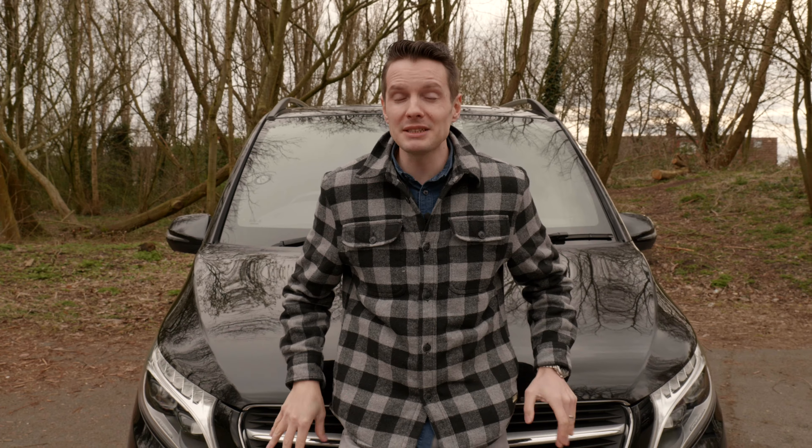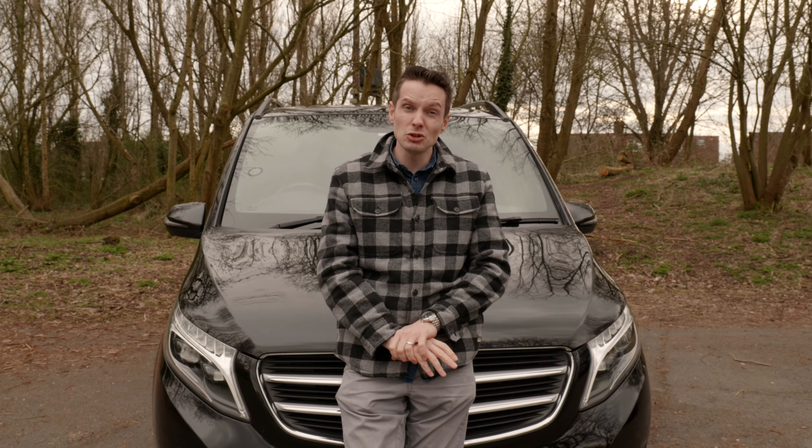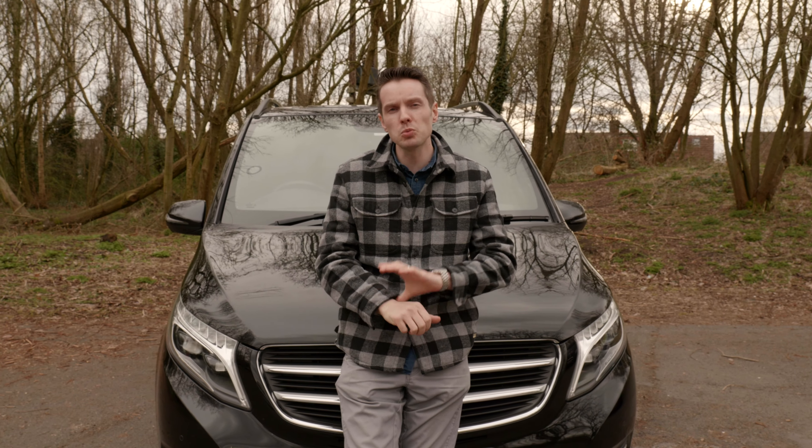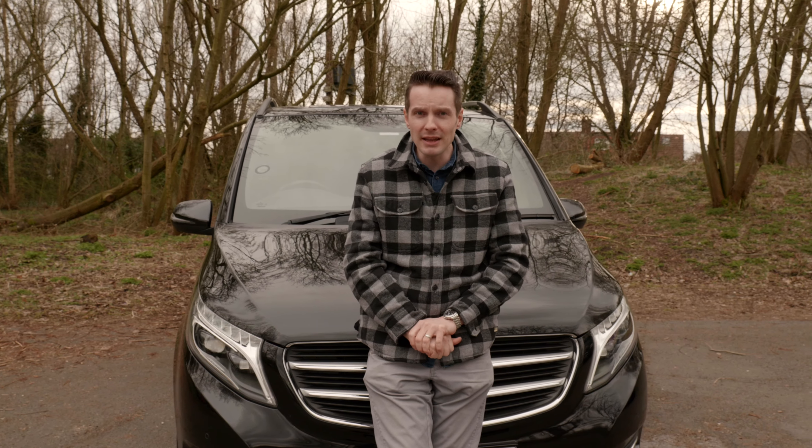I'm going to explain why I chose this Mercedes V-Class as my daily driver. At the end of last year I paid just shy of £35,000 for this, but there's one thing about owning this car that winds me up endlessly, and it's when people say: nice van, mate.